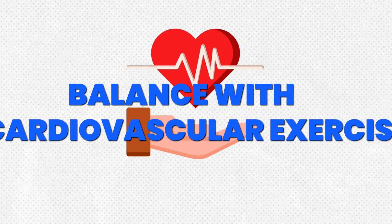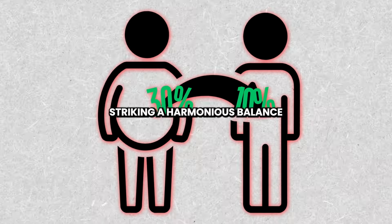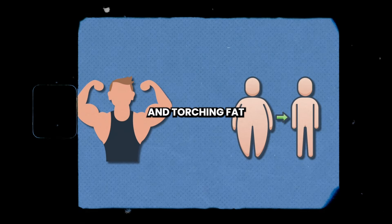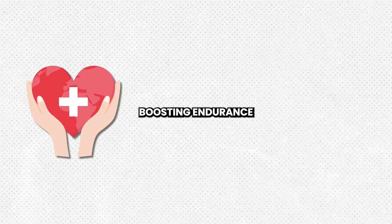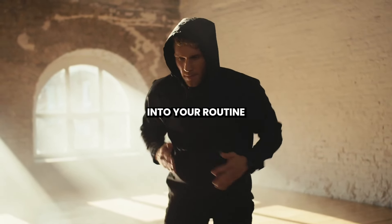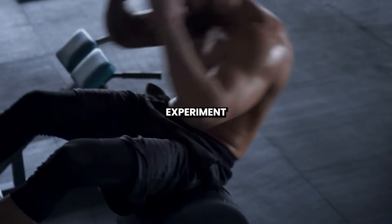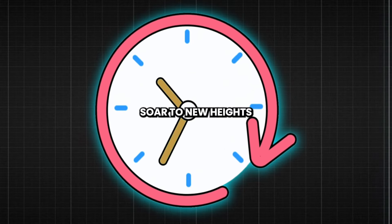Step 7: Balance with Cardiovascular Exercise. Achieving 10% body fat requires striking a harmonious balance between strength training and cardiovascular exercise. While strength training is essential for building muscle and torching fat, cardiovascular exercise plays a crucial role in improving heart health, boosting endurance, and accelerating fat loss. Incorporate a variety of cardio activities into your routine, including running, cycling, swimming, and high-intensity interval training (HIIT). Experiment with different modalities to keep your workouts challenging and engaging, and watch as your fitness levels soar to new heights.